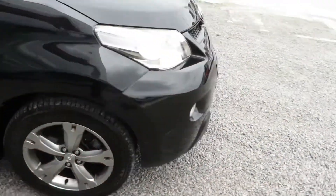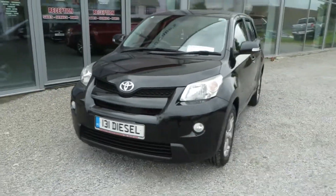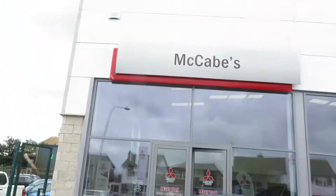So to view this 131 Toyota Urban Cruiser, 4-wheel drive, 1.4D4D, call to McCabe's Garage, the Noor Road, Drogheda.